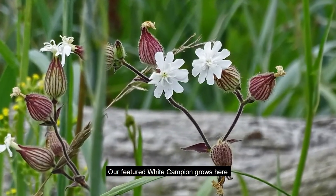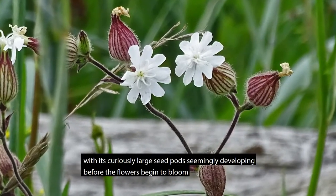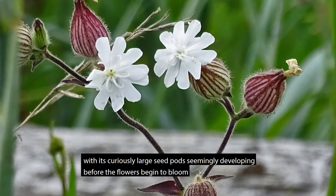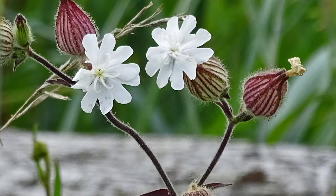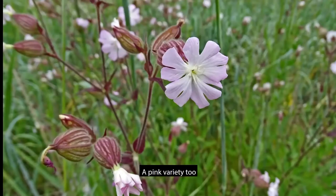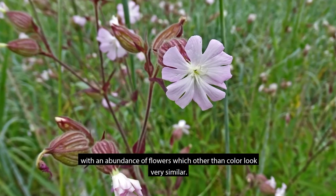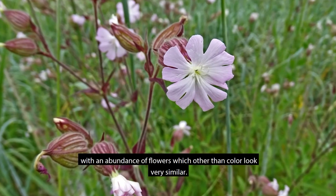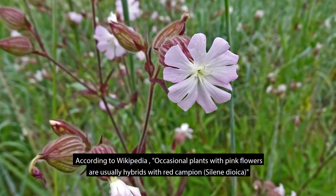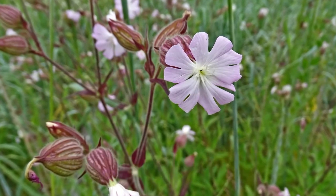Our featured White Campion grows here, with its curiously large seed pod seemingly developing before the flowers begin to bloom. A pink variety too, with an abundance of flowers which, other than color, looked very similar. According to Wikipedia, occasional plants with pink flowers are usually hybrids with Red Campion, Siline Diocea.